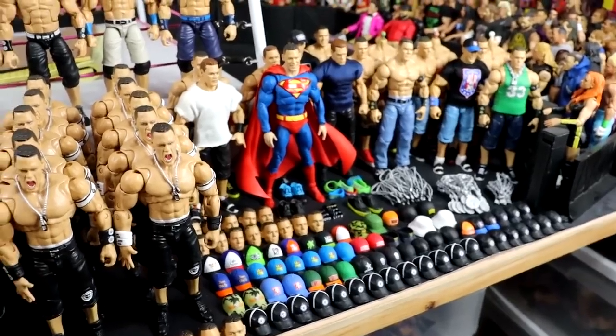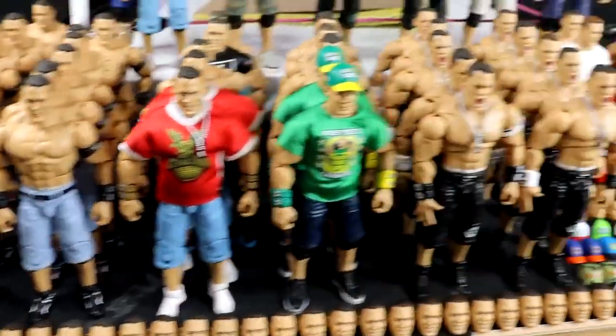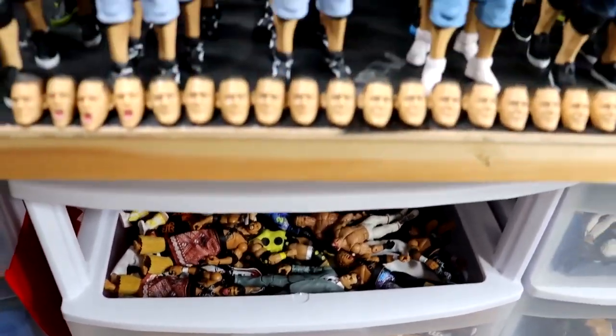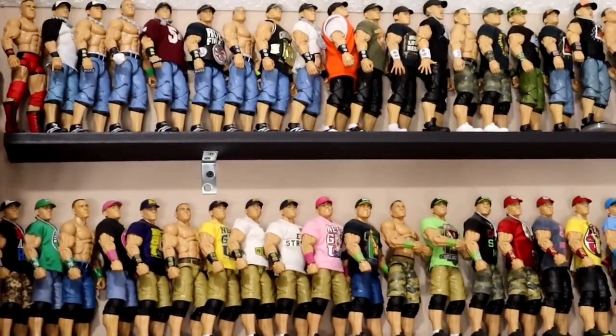I wanted to get into just the meat and potatoes of that long standing goal. I just wanted to show off the John Cena collection — figured it'd be fun to look at and check out all these different things here. Down here on the floor I do have my John Cena drawer, which also usually goes right here. I have all of my John Cena figures except for the ones that are residing up here, and these are just all the ones I have on display.